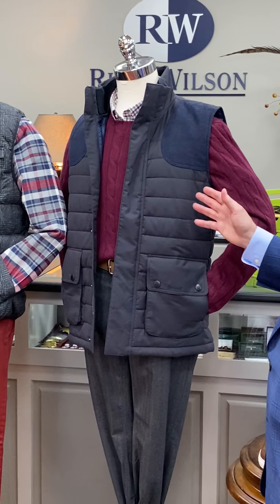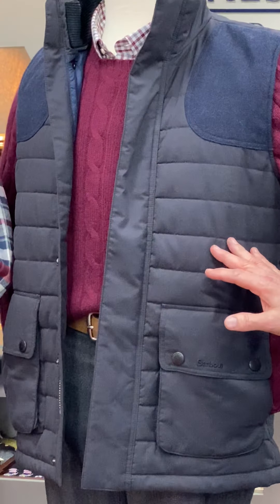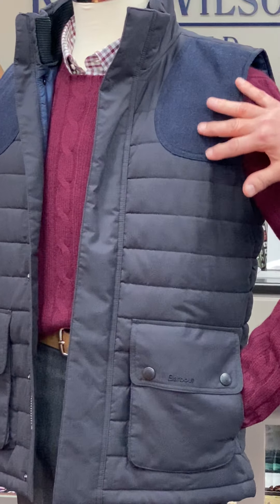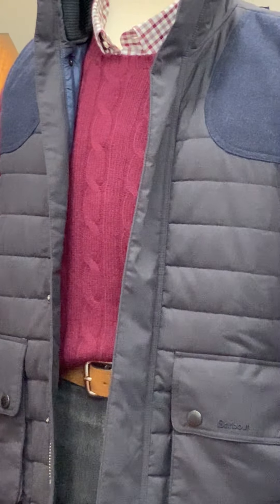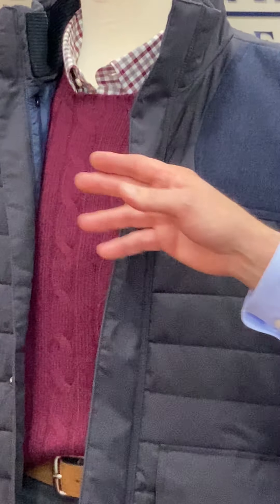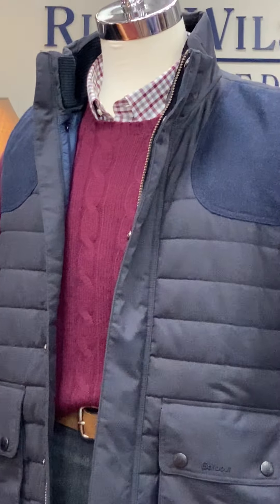Our last mannequin starts with the Bradford vest from Barber with suede flannel gun patches. Underneath is a cashmere cable knit crew neck from Ralph Lauren Polo and an Alan Payne burgundy, gray, and white check.